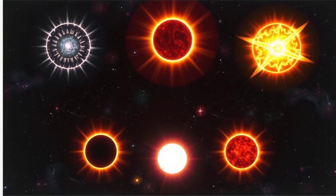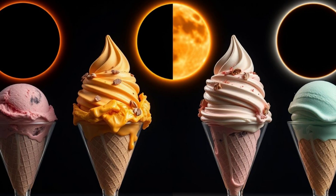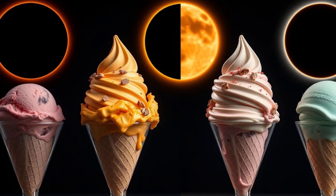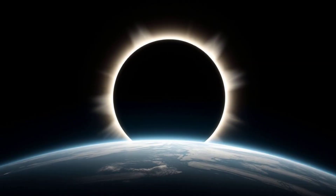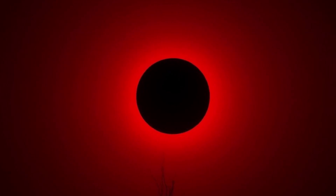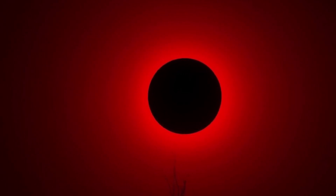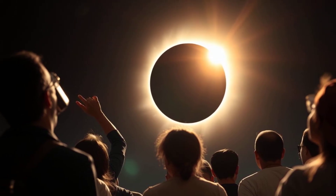There are different kinds of solar eclipses, each with its own unique appearance. It's like having different flavors of ice cream — all delicious, but each a little different. Total solar eclipse: this is the superstar of eclipses. The moon completely covers the sun, turning day into night for a few magical minutes. It's a rare and unforgettable experience.